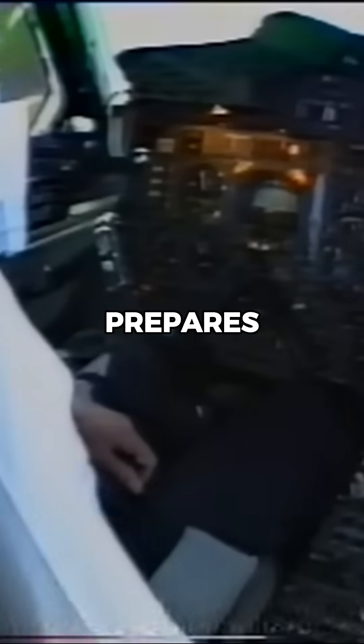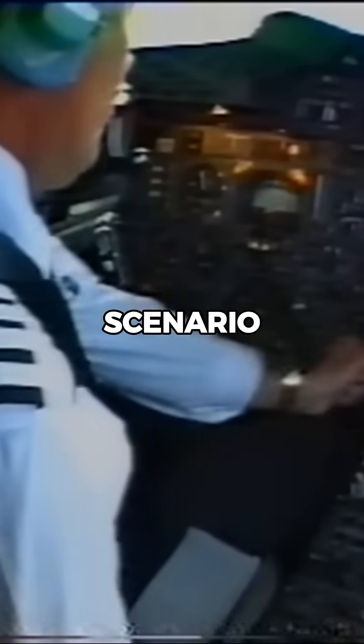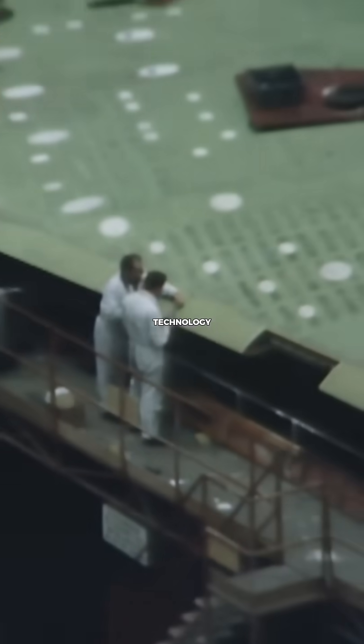Extensive simulator training prepares the crew for any unexpected scenario. Through a combination of cutting-edge technology and expert piloting, the Concorde delivers its record-setting performance. In short, flying the Concorde is a...